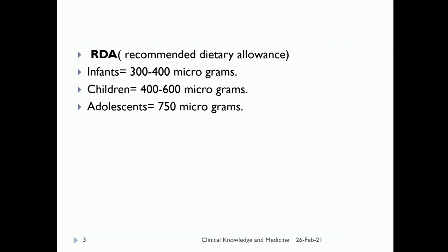Recommended dietary allowance — how much vitamin A is needed? For infants, 300 to 400 micrograms. For children, 400 to 600 micrograms. And for adolescents, 750 micrograms.